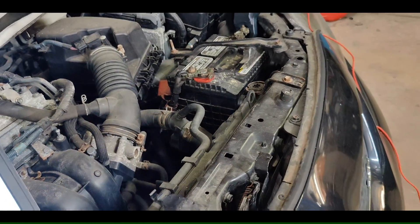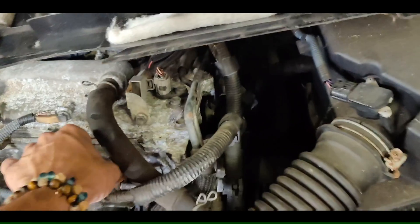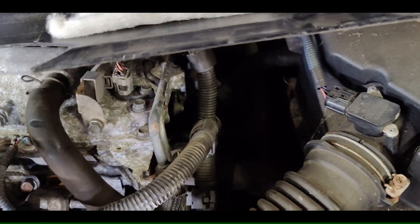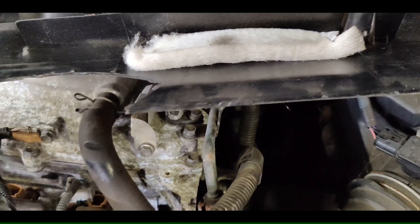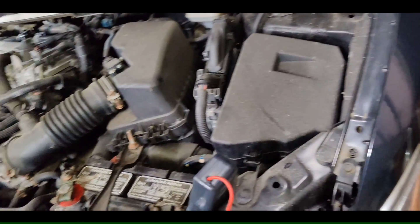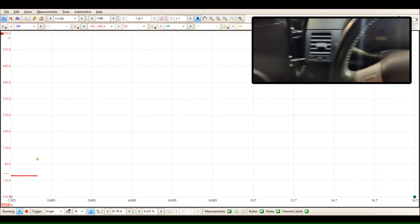We got the Pico set up. The amp clamp is around the battery terminal. So we're going to quickly unplug these injectors so the car can't start, and we're going to do a relative compression. If I can get all these off. It's weird, though — it doesn't look like anybody was parts swapping. It doesn't look like new injectors, new coil, or anything. Let's get in the car and crank it. I didn't do an ignition sync because I ain't too worried about it — forcing a misfiring cylinder.